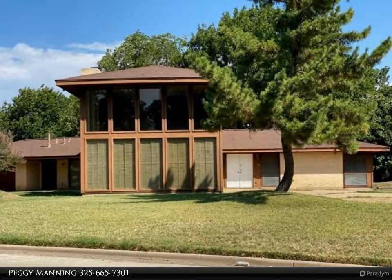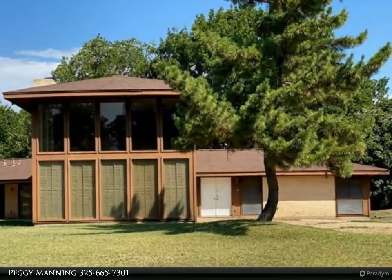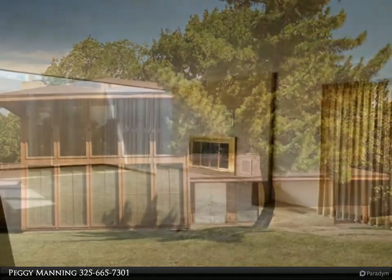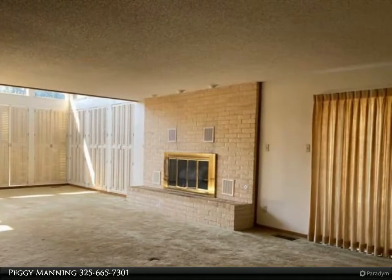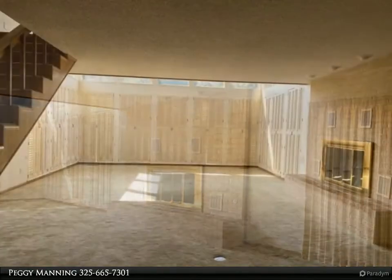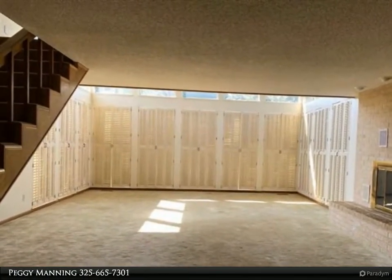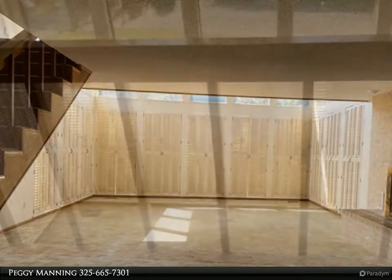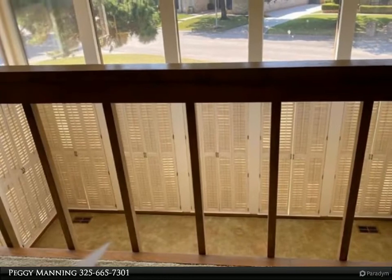Center Realtors property video presented by Peggy Manning. Bring your imagination — slight contemporary touches await you. Fabulous kitchen with a four by seven island, open spacious and bright living area with a cozy fireplace, three bedrooms, two masters, three baths, study or second living area, storage building situated on two lots. This home needs a little TLC but has great potential.